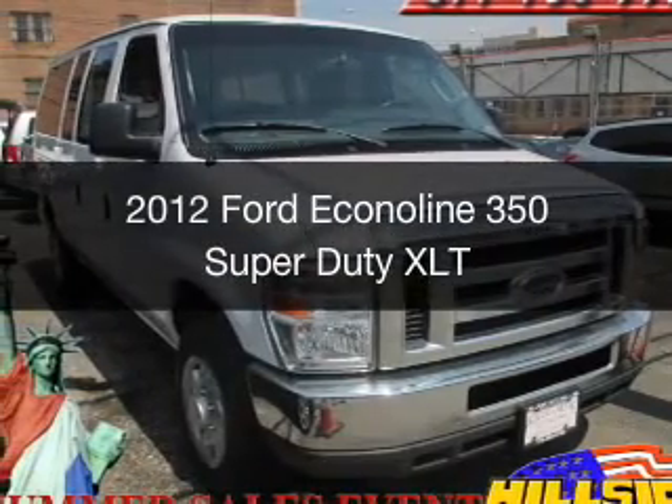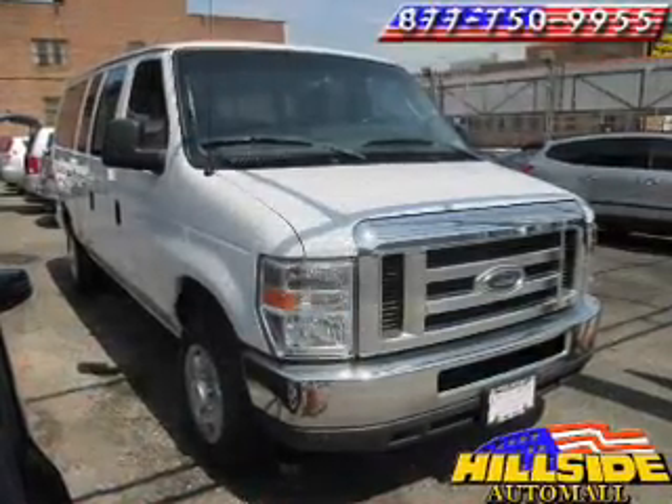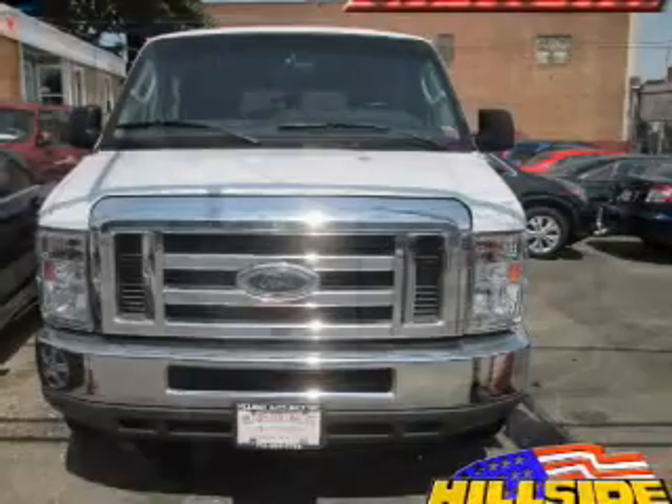This is a used 2012 Ford Econoline 350 Super Duty. It's powered by rear-wheel drive, a 5.4-liter, 8-cylinder engine.